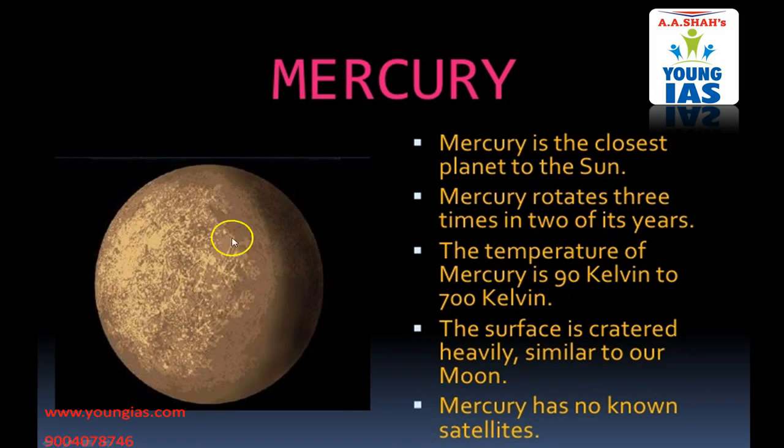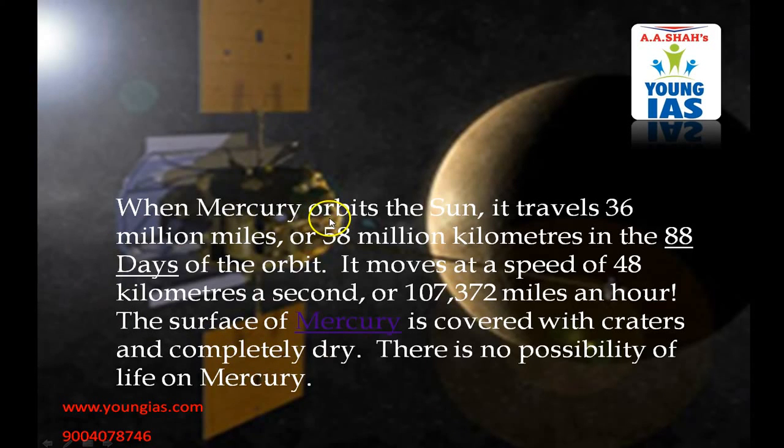Now we will know about the first planet which is Mercury. Mercury is the closest planet to the Sun and Mercury rotates three times in two of its years. The temperature of Mercury is 90 Kelvin to 700 Kelvin. The surface is cratered and highly similar to our Moon. Mercury has no known satellite. When Mercury orbits the Sun, it travels 36 million miles or 58 million kilometers in the 88 days of the orbit. It moves at a speed of 48 kilometers a second or 107,372 miles an hour. The surface of Mercury is covered with craters and completely dry. There is no possibility of life on Mercury.